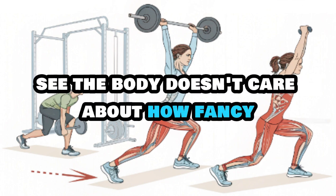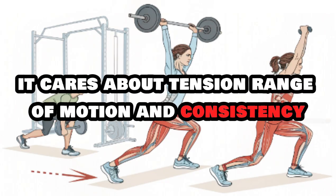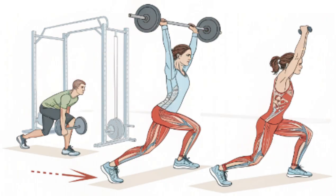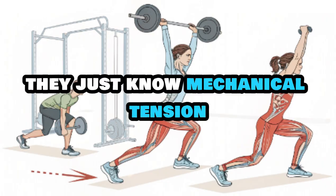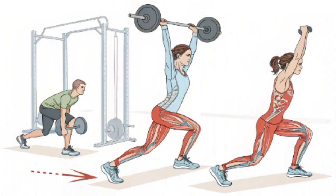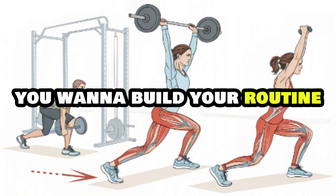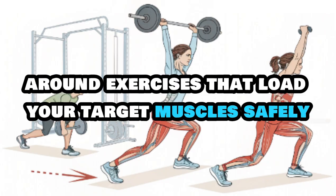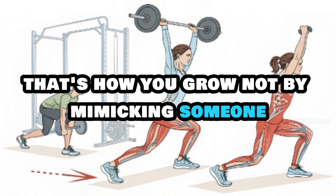The body doesn't care about how fancy or hardcore your exercise looks. It cares about tension, range of motion, and consistency. The muscles don't know if you're holding a barbell, dumbbell, or your toddler — they just know mechanical tension. So instead of chasing Instagram-approved moves, build your routine around exercises that load your target muscles safely, progressively, and through a full range of motion. That's how you grow.